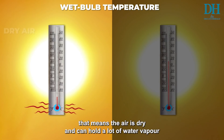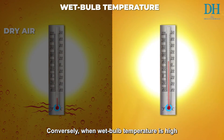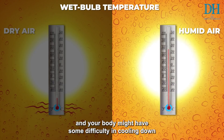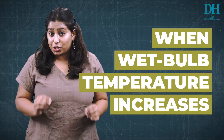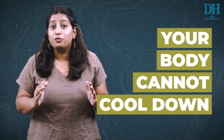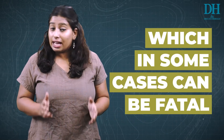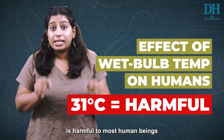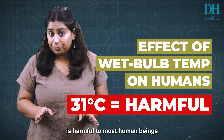When someone says the wet bulb temperature is low, that means the air is dry and can hold a lot of water vapor. Conversely, when wet bulb temperature is high, it means the air is high in water content and your body might have difficulty cooling down. As the wet bulb temperature increases, it gets harder for your body to cool down, which in some cases can be fatal.